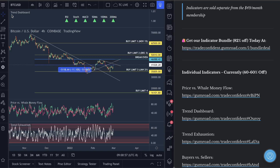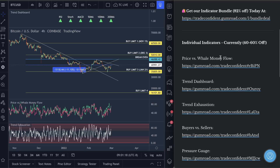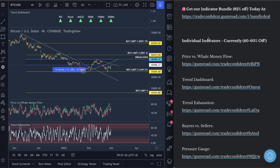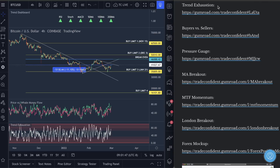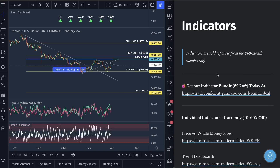The indicators you want are the trend dashboard, the price versus well money flow, and the trend exhaustion — these are in the description and are how we've exited all 109 wins. Our bundle pack is on sale at 82% off all nine indicators. You can also snag the three core indicators at 40% off individually — use coupon code SAVEMONEY at checkout. It's better to get the bundle pack at 82% off. It's a one-time purchase and you get the indicators for life because you get the source code.